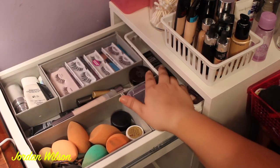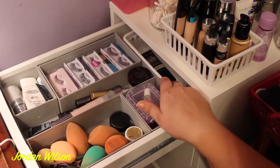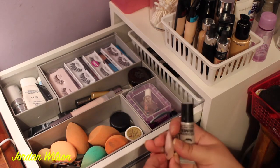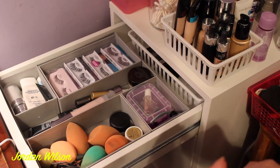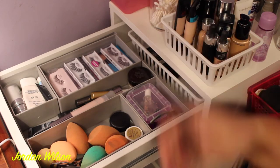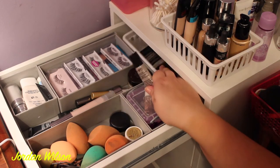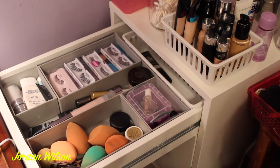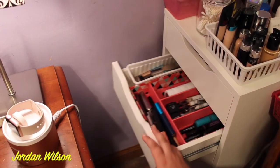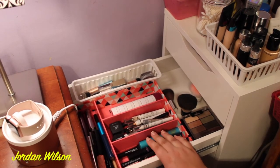This drawer doesn't open all the way because the table's in the way, but back here I have some primers I don't use that often — an Elizabeth Mott primer, replacement parts for my eyelash curler, the Milani eyeshadow primer which I really like but don't use often since I just use my paint pot, and another Maybelline Master Prime back there.